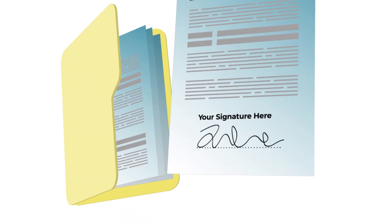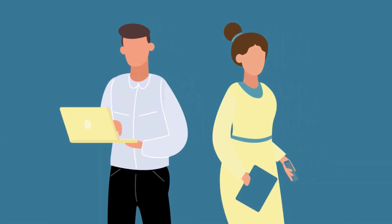You'll then sign a contract before the property is listed and advertised. Your auction coordinator will contact you at least once a week with updates on any viewings, feedback and bids made by interested parties.